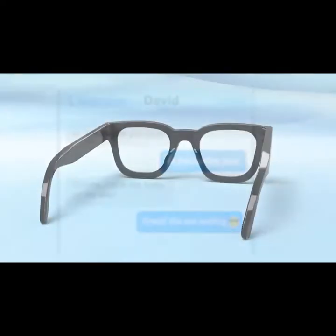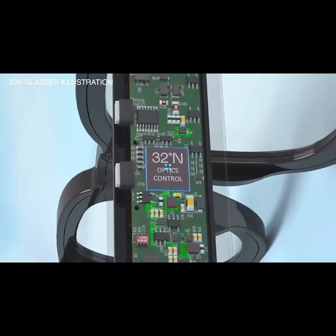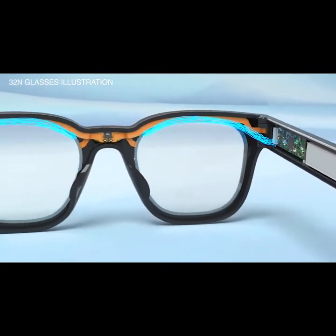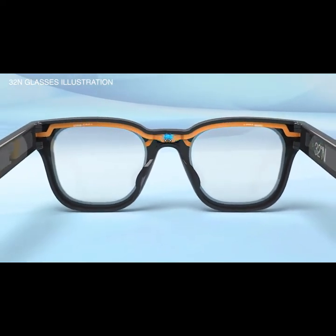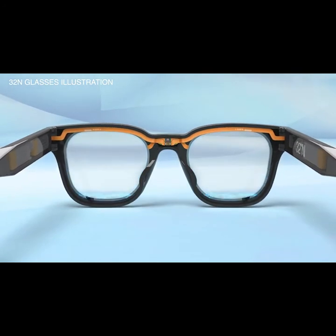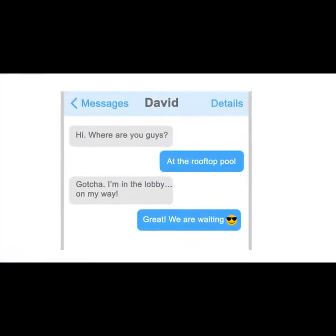When you swipe, you activate the tiny processor that's embedded in your glasses temple. The processor calculates the lens data for your personal magnification and sends that data to the dynamic lenses. Millions of tiny pixels inside the lens change their electrical state according to the new data to form the desired magnification and bring the image into focus.